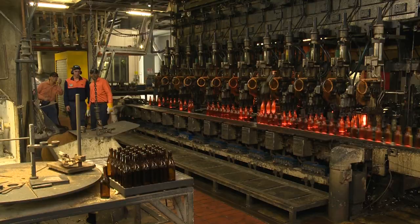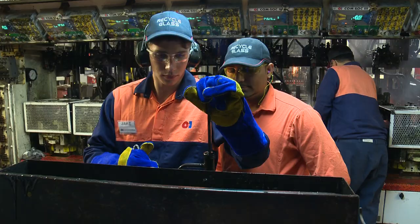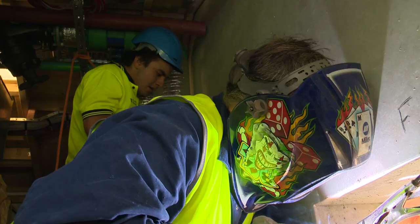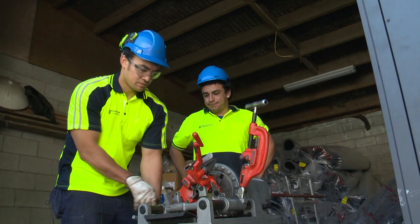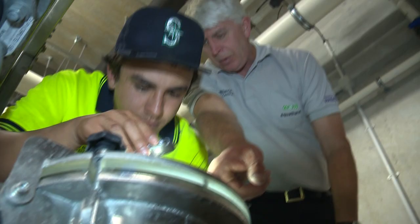Then we head to New Zealand's only glass bottle making factory in Penrose as Jake looks at starting a career in mechanical engineering. And to round off today's program we're in Christchurch as Tony finds out about careers in the expanding heating, ventilation and air conditioning industry. So let's get started and join RP as he takes a look behind the scenes and discovers the skills required in retail meat.